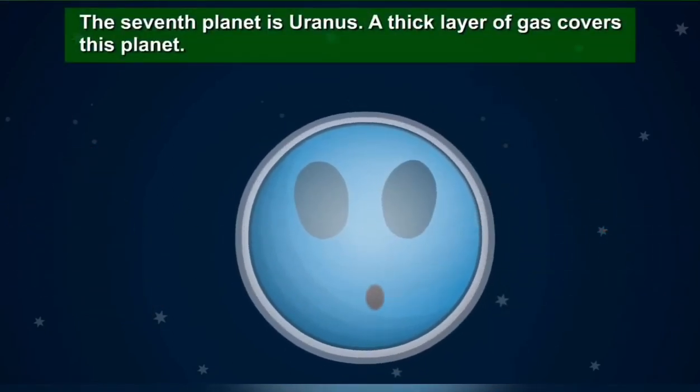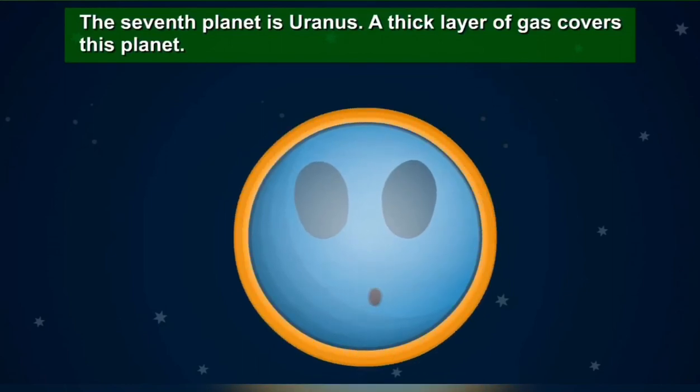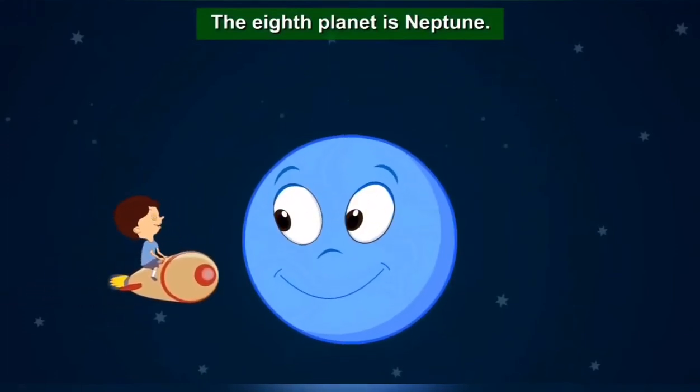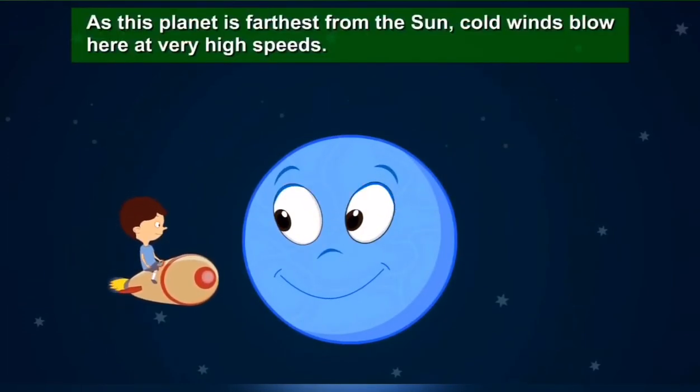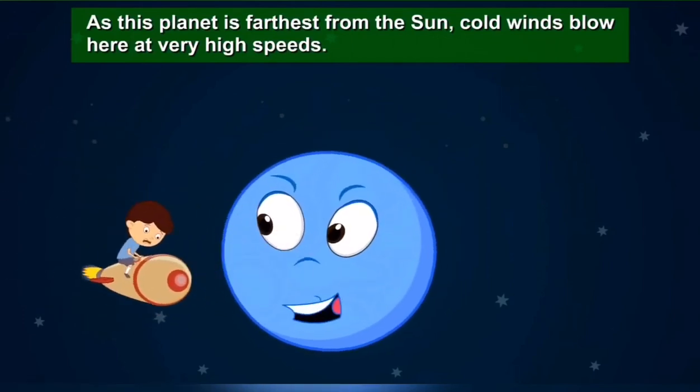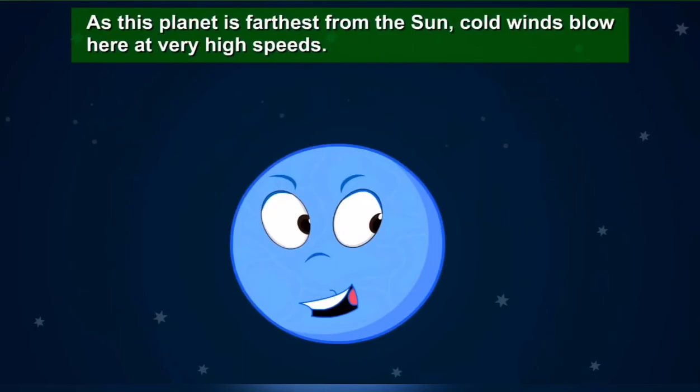The seventh planet is Uranus. A thick layer of gas covers this planet. The eighth planet is Neptune. As this planet is farthest from the Sun, cold winds blow here at very high speeds.